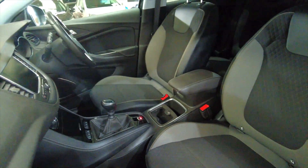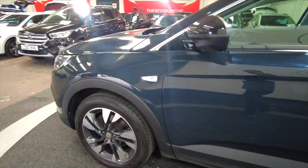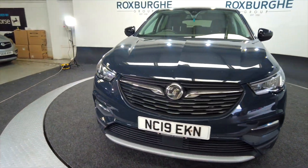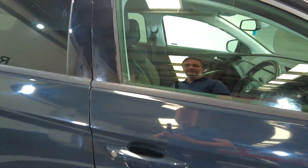As you move into the front, lots of space and really nice fully adjustable comfortable seating there. Bringing back round to the front — good looking car, bags of space.